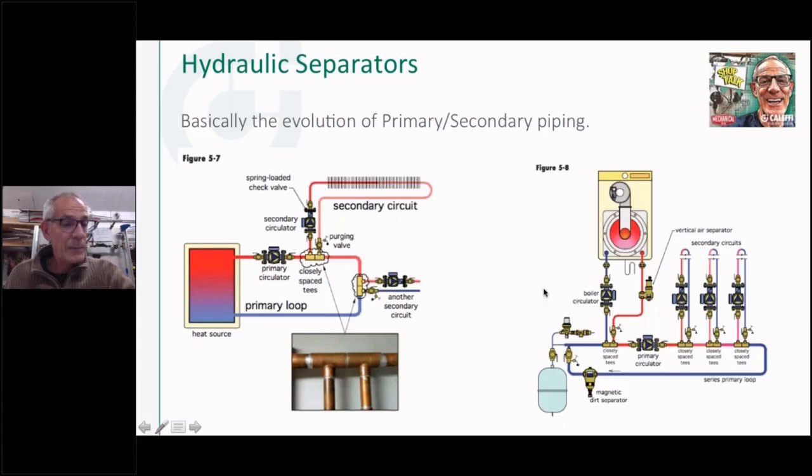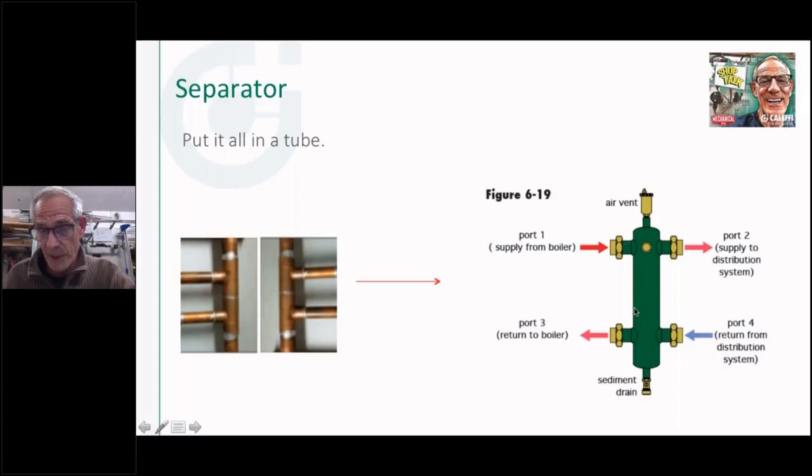About 15 years ago we started hearing about this thing called a hydraulic separator, or low-loss header — also called a hydro-sep. Cluffy was kind of a pioneer with this type of device in the U.S. If you took a set of closely-spaced T's, two sets of them, and smooshed them together with a chamber in the center, you've built a hydraulic separator. There are my closely-spaced T's — the boiler connects on one side with its required circulator, and on the distribution side you could have a circulator, multiple circulators, zone valves, or different size circulators. This little chamber in the center establishes that hydraulic disconnect between the pumps.